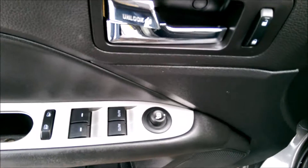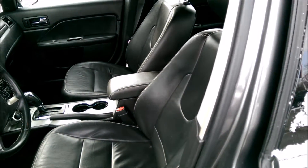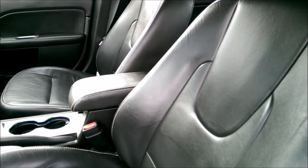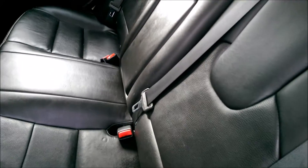This does have the upgraded sound system which gives you the Sony speakers. Obviously power windows, power door locks, power mirrors, power seat. It's a black leather interior and the leather is heated. I'm also going to pop the trunk and let you take a look in there. The leather both in the front and the back appears to be in really good shape.